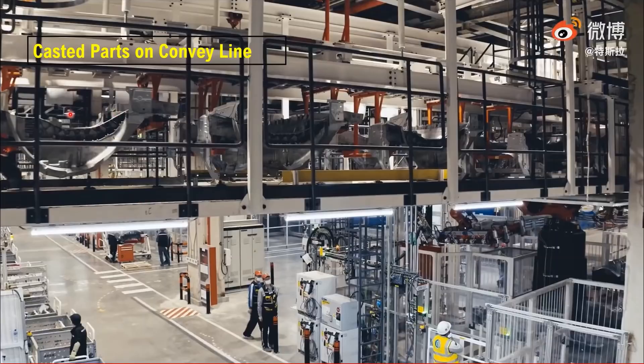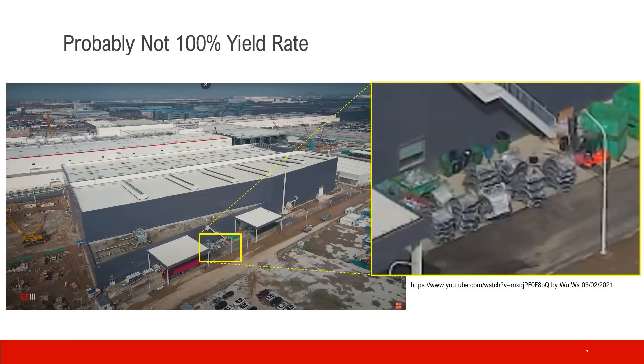This is the casted part on the conveyor line. The casting work probably does not have a 100% yield rate. This is another picture from UWA's recent video showing a different angle of the building. This is the Model Y casting section, and this is the Model Y main facility. If you zoom in, you can see some parts outside — most likely they are defective parts, and they will be 100% recycled for the metal.